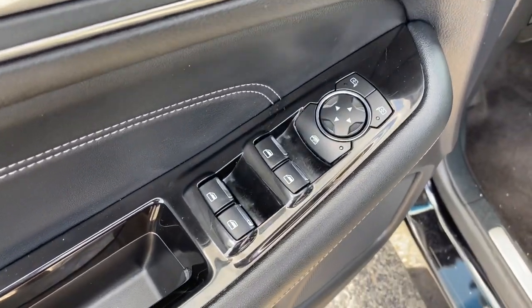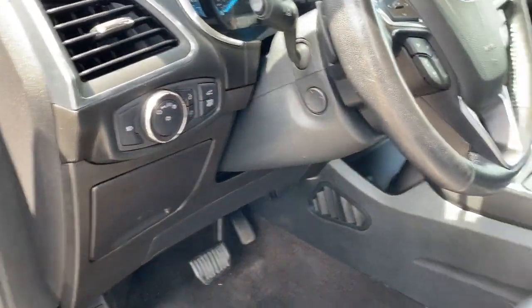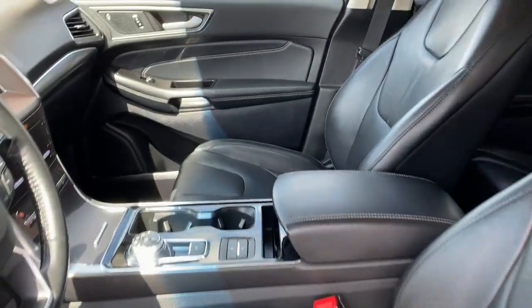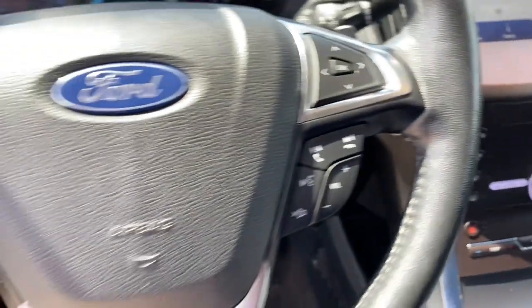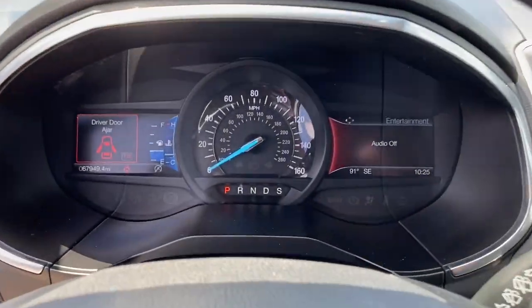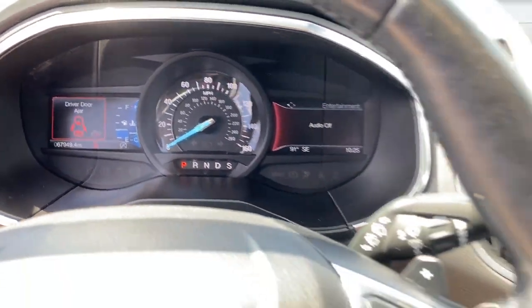The following are some of this vehicle's highlighted options: Heated Steering Wheel, Pre-Collision System, Lane Departure Warning, All-Wheel Drive, Hands-Free Lift Gate, Keyless Entry, Backup Camera, Power Lift Gate, Lane Keeping Assist, Power Passenger Seat.